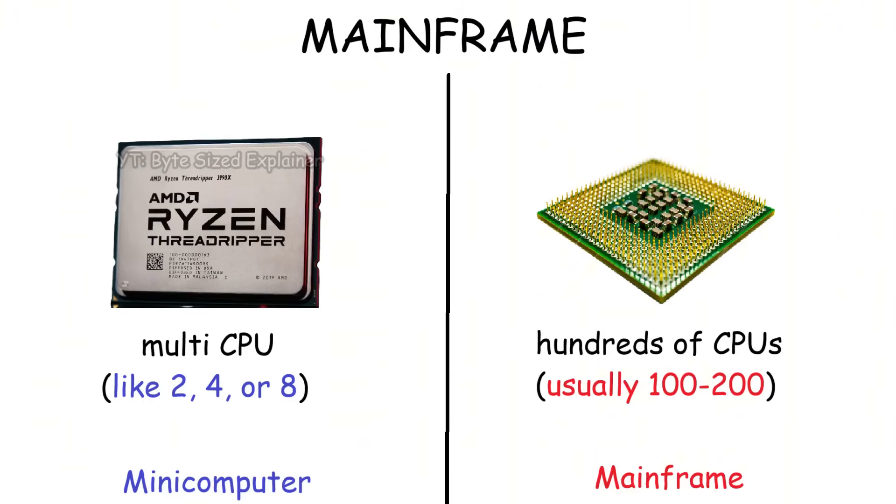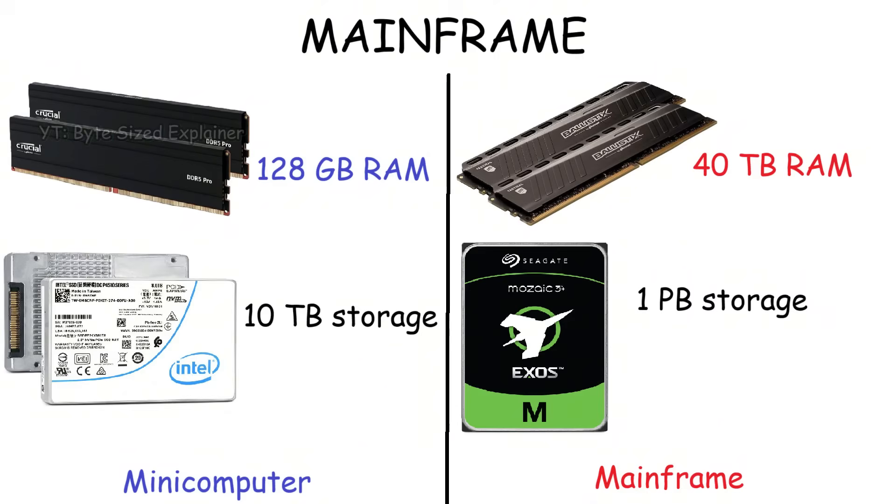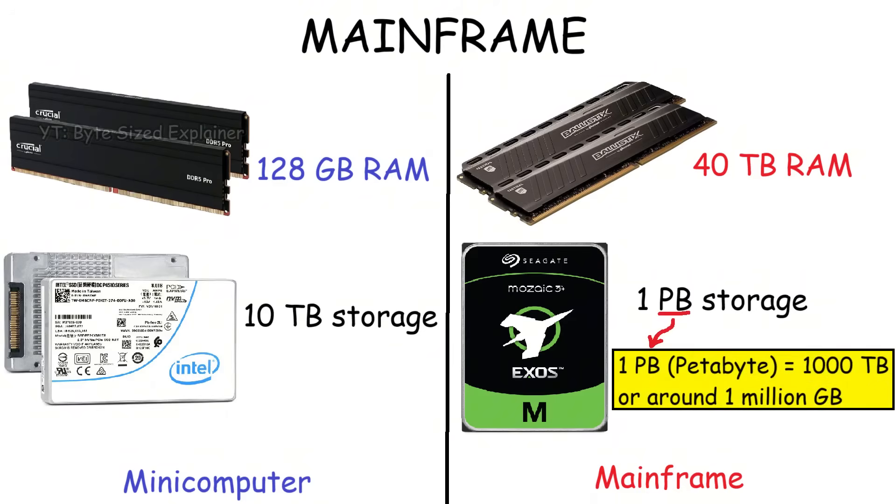All of this is possible because mainframes have hundreds of CPUs to process everything. And while a mid-range computer may come with 64 to 128 gigabytes of RAM and a few terabytes of storage, a mainframe can pack 40 terabytes of RAM and more than 1 petabyte of storage.